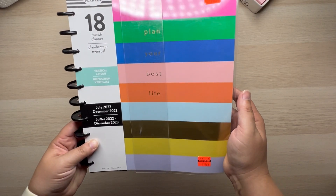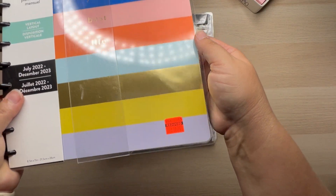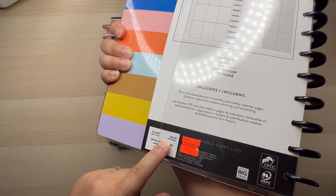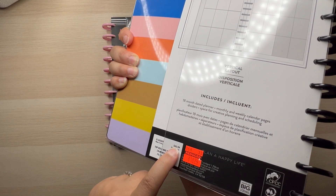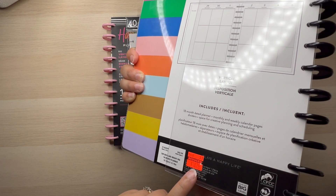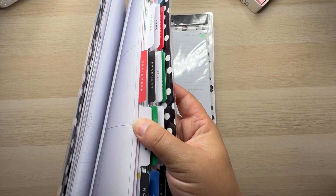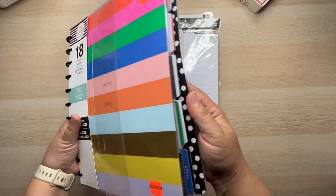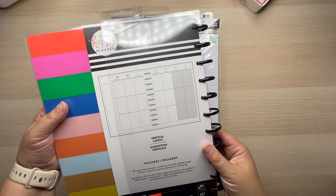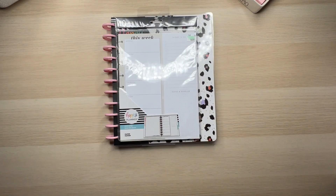The next one is also an 18-month same date range, but this one is a big vertical. Originally $42.99 — and some of you are paying that price, don't do it, these things clearance out so fast. They reduced it to $10.74, and I still wasn't paying that. I ended up getting it for $4.29. Look how cute the inside cover is — polka dots, 'Plan Your Best Life,' rainbow colors. It's the vertical layout I use and I can always redate it.